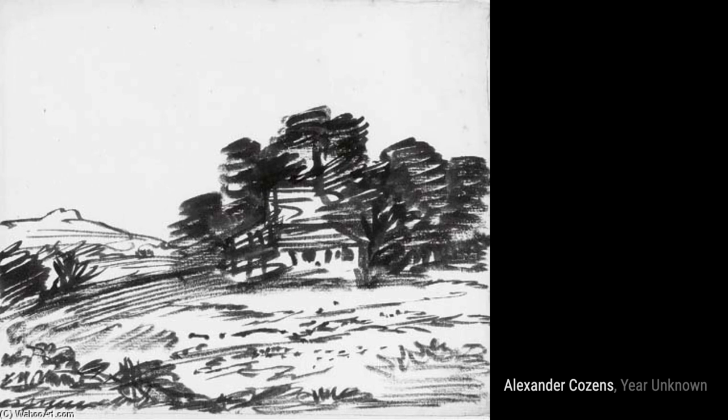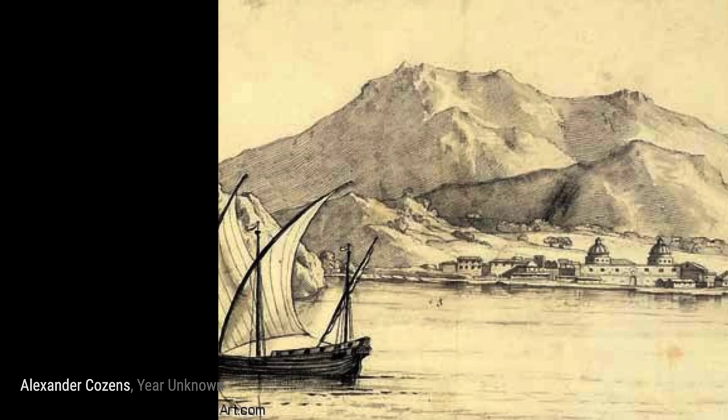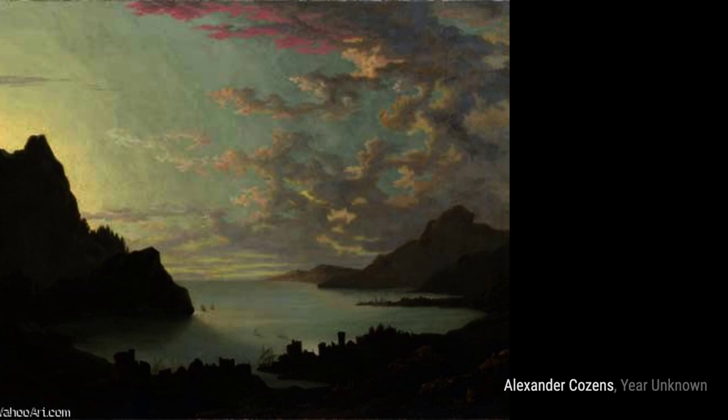Moving on, we come across a Landscape with Men Bathing in a Ruined Tower Beyond. Cousins captures a moment of leisure as men bathe in a serene landscape, with a ruined tower adding a touch of history.